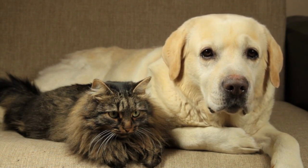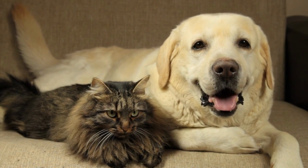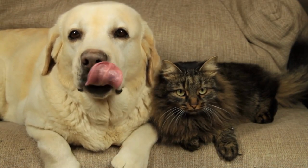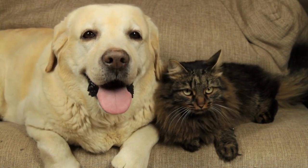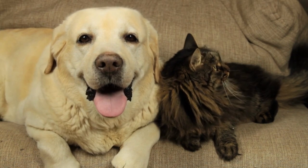The short answer is that it depends on the individual dog and cat. Labrador Retrievers are generally known for their friendly and sociable nature, which can make them good candidates for living with cats. However, each dog and cat has their own personality and preferences, which can affect how well they get along.